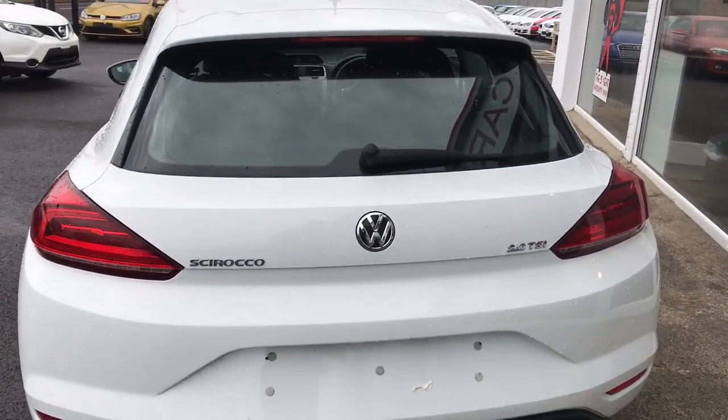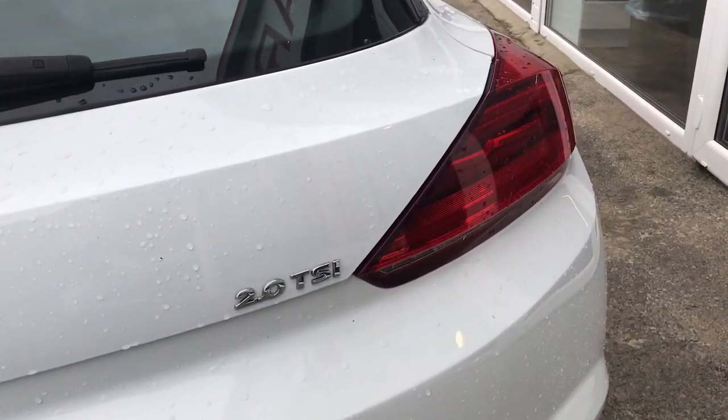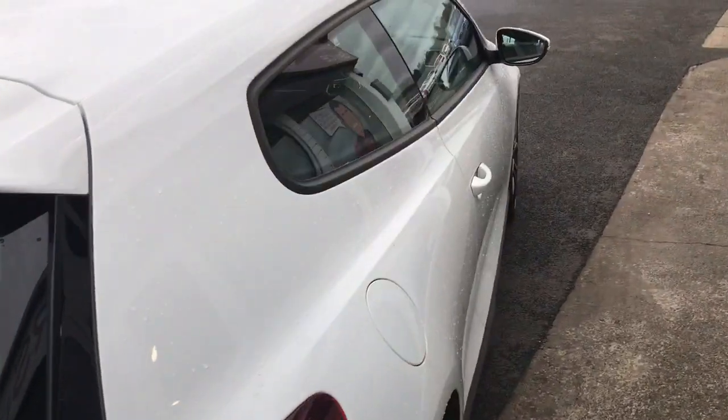With the newer styling of the Scirocco you get updated bumpers, boot lid, and these new LED taillights — really smart on the exterior.